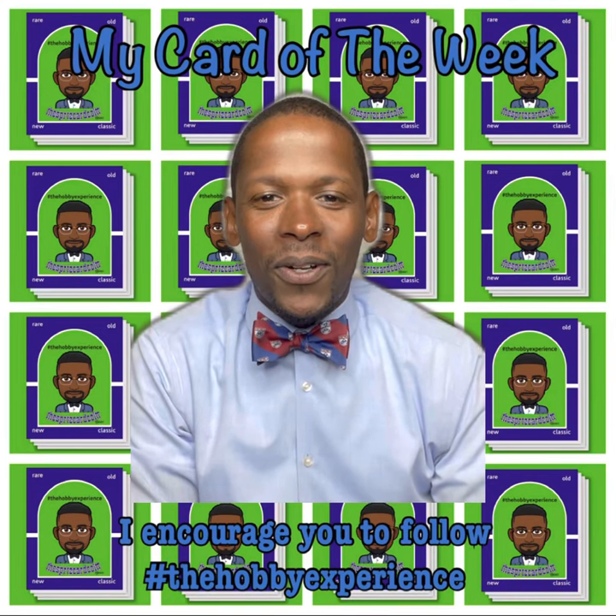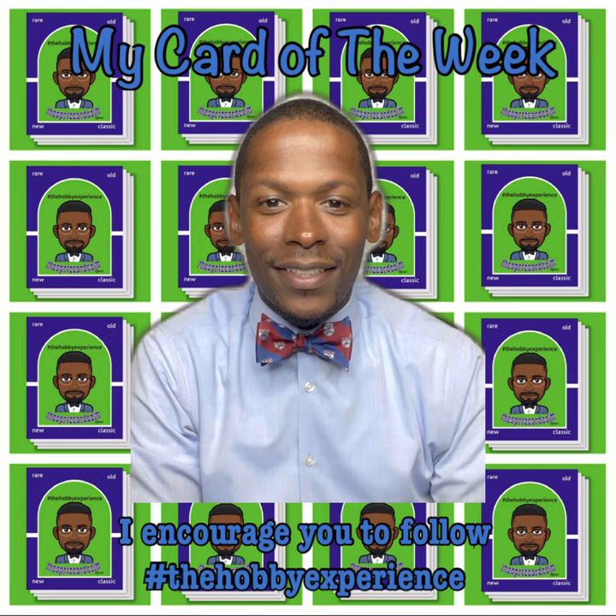What's going on? I'm a hobby collector. This is the Sports Card Collector. It's Monday and it's time for me to drop my card of the week.